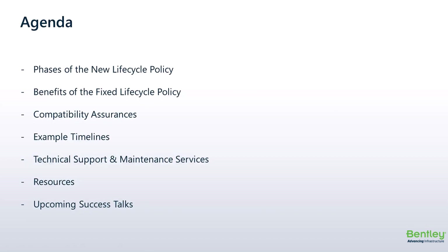So here's our agenda for today. We'll take a look at the two phases of the new support policy. I'll tell you why we are making these changes and how they will benefit your organization, and we'll go over the compatibility assurances for future versions. Then we'll take a look at a few example timelines for product and version life cycles, review the support and maintenance services available with each support stage, and then I'll show you where to find resources to review whenever you'd like.